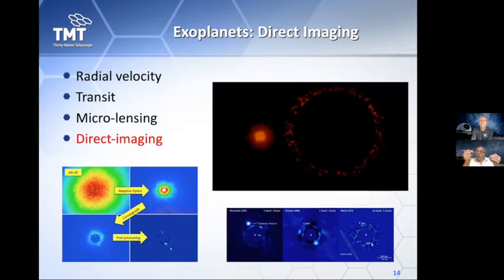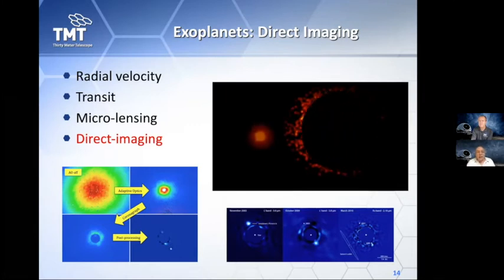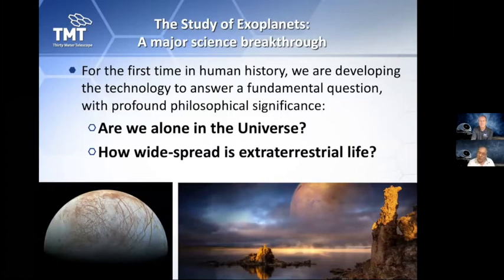The coronagraph is used to block the light of the star so you can actually see something much fainter next to it — an exoplanet. These exoplanets can be up to one billion times fainter than the stars they orbit. For the first time in human history, we are developing the technology that will enable the characterization, discovery, and direct imaging of exoplanets around other stars, and answer the fundamental philosophical question for humankind: are we alone in this universe? Is there extraterrestrial life? This is truly a turning point in the history of astronomical science.